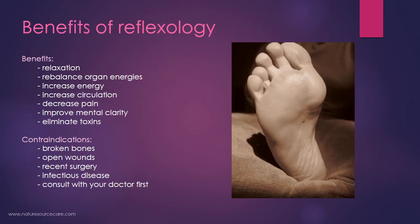Let's talk about the benefits of reflexology. Typically people feel very relaxed when they get reflexology done, if it's done gently. You can rebalance the energies of different organs in the body through these reflex or energy points. You can increase energy and vitality, increase circulation, decrease different sorts of pain like menstrual pain and headaches, improve mental clarity, and eliminate toxins through reflexology.